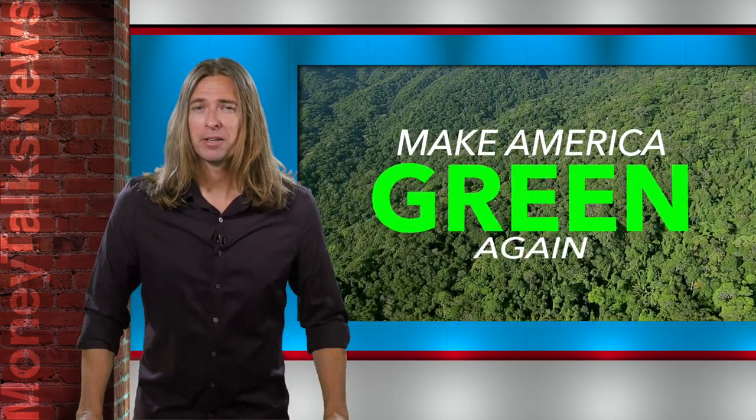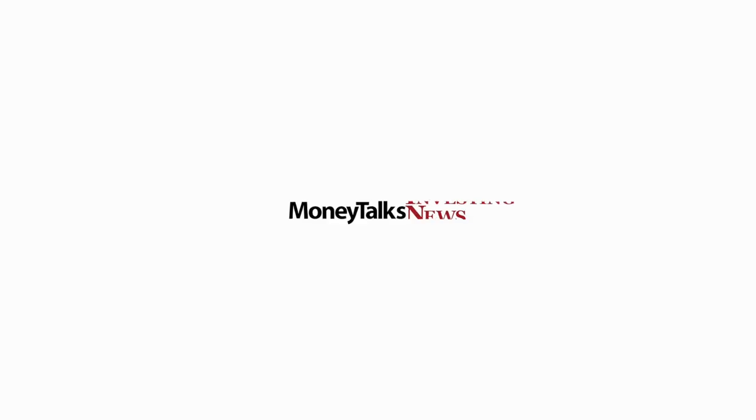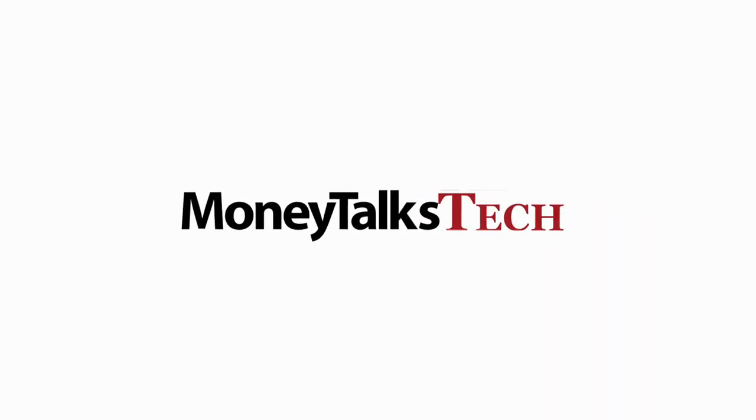Well, there you have it. Make America green again. I'm Aaron Freeman. Thanks for watching Money Talks News.